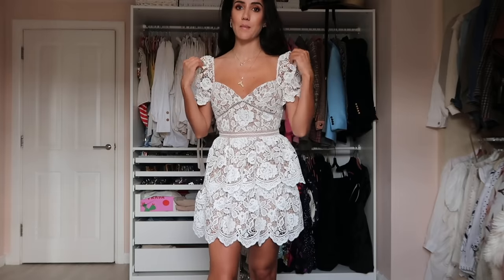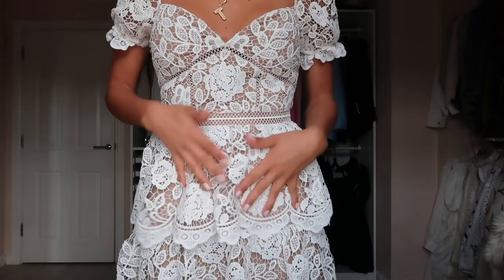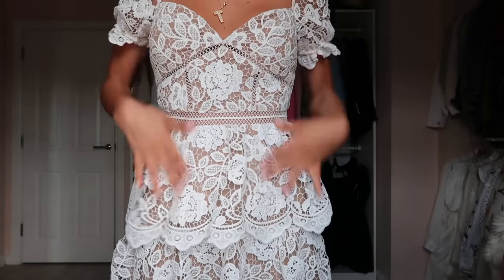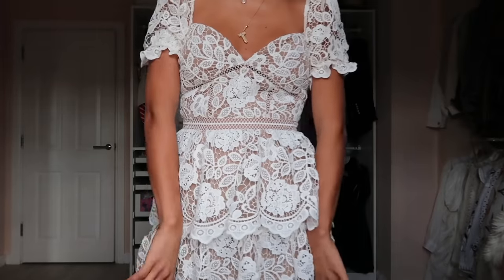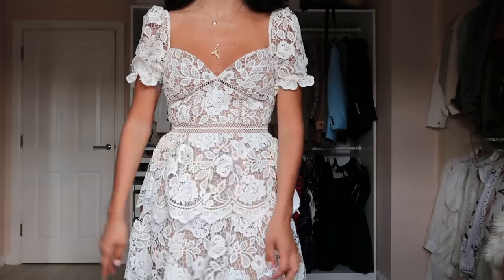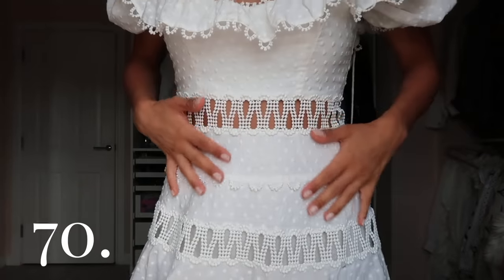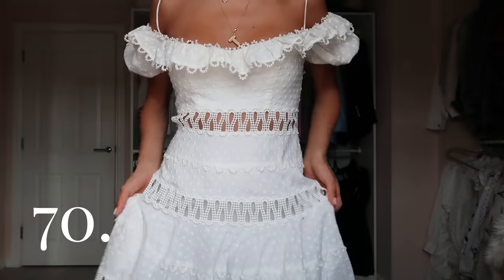Another Self-Portrait lace dress — really cute and girly with a little puffer sleeve. The lace is layered onto a nude underslip that's pretty close to my skin tone. Very pretty.